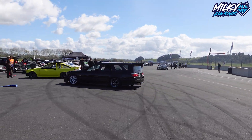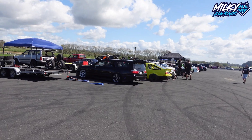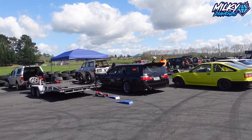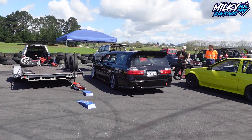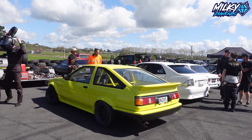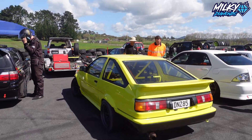There you go — a little Stagea wagon. That's very cool. Stagea wagon with a license plate 'JDM WAGON.' And then next to that we have an AE86 — completely stripped-out track car, which is cool.